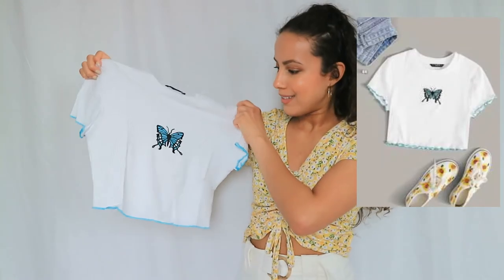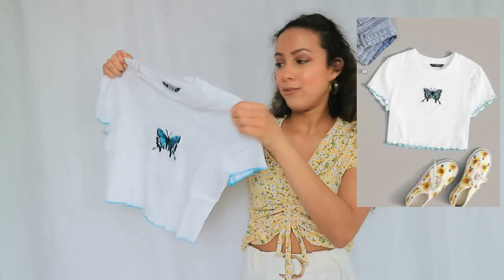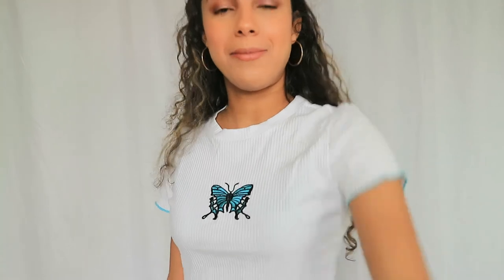The last product I got from Shein is this really cute top with a butterfly on it. I tried it on and it fits perfectly — it's the perfect length to wear with high-waisted jeans or high-waisted shorts. The material also feels really nice and soft. This is definitely a win!